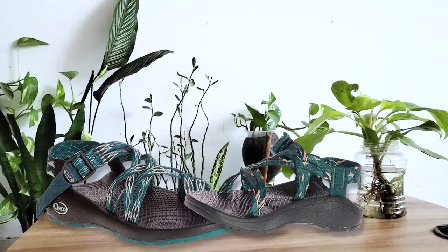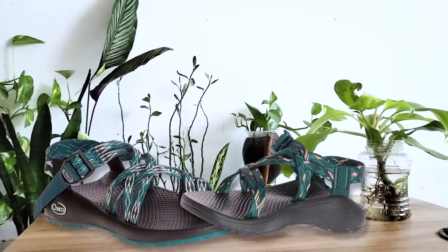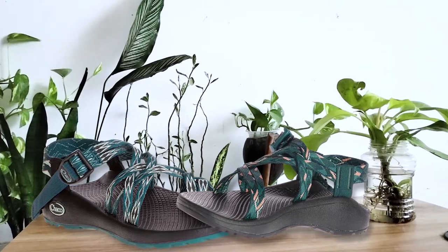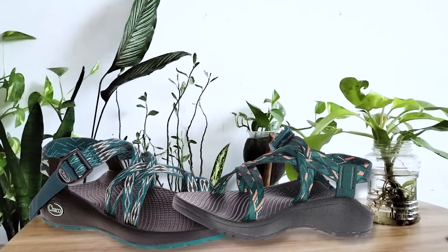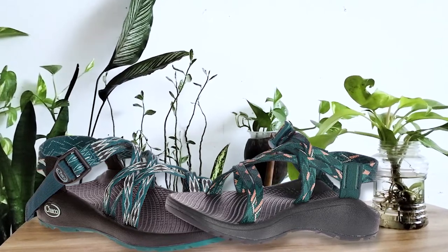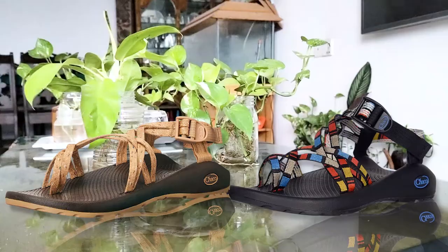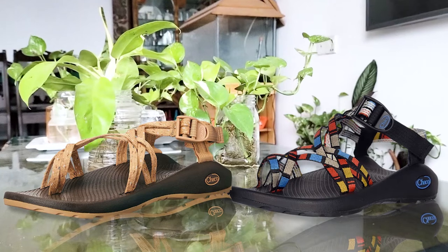Number 5: Chaco Women's ZX2 Classic Athletic Sandals. Chaco has been a top choice for water sandals for years and for good reason. Their footwear is always top of the line, with a great range from rugged options for demanding hikes to excellent water sandals like the ZX2. It is non-slip and textured, ensuring you always have sufficient traction below your feet regardless of the surface.